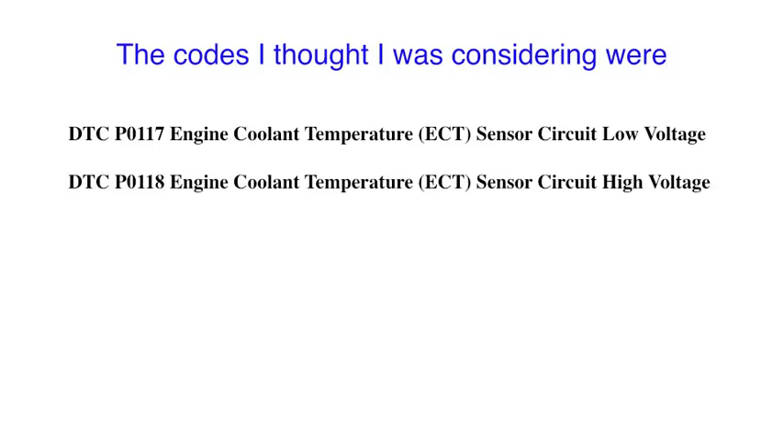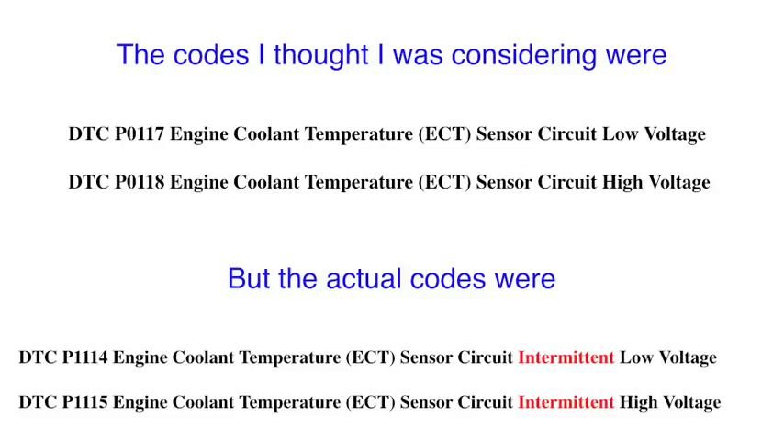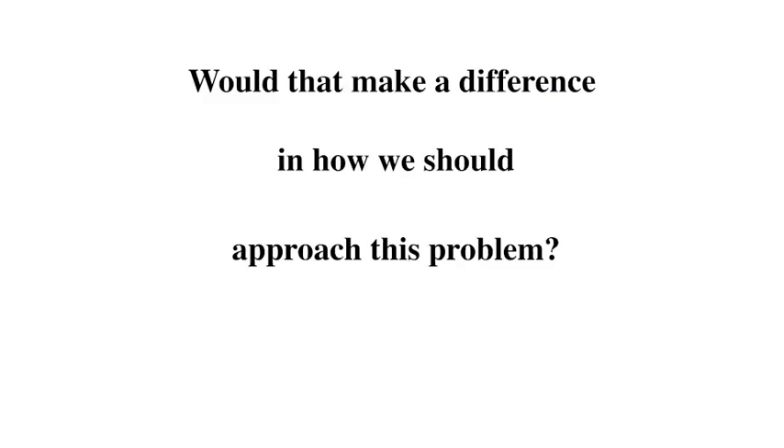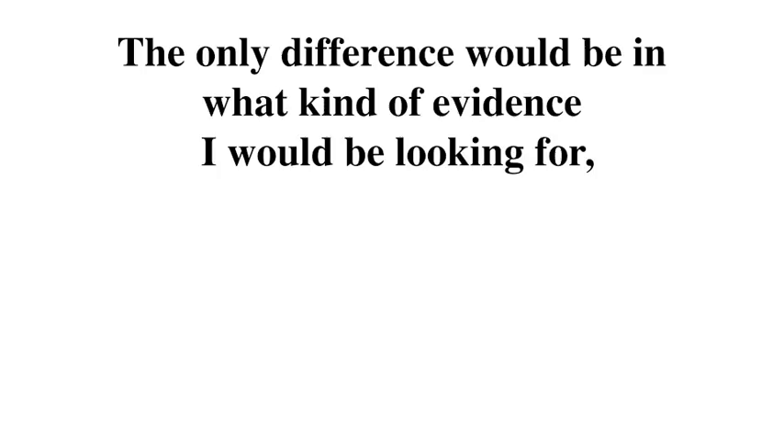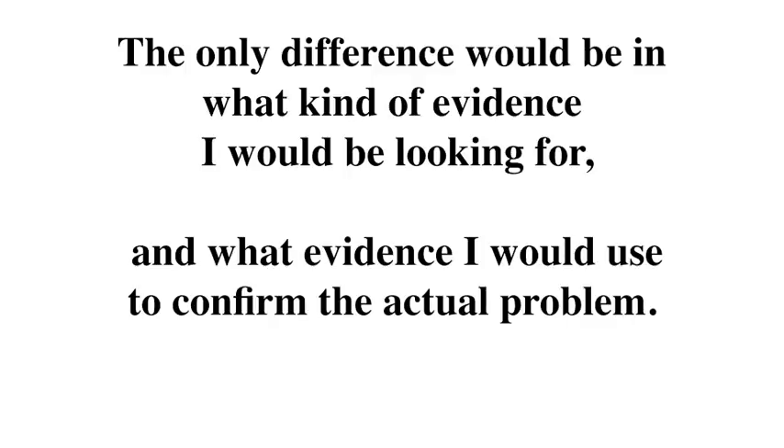The codes I thought I was considering were P0117 engine coolant low voltage and P0118 engine coolant high voltage. But the actual codes were P1114 engine coolant intermittent low voltage and P1115 intermittent high voltage. Would that make a difference in how we approach the problem? The only difference would be in what kind of evidence I would be looking for and what evidence I would use to confirm the actual problem.